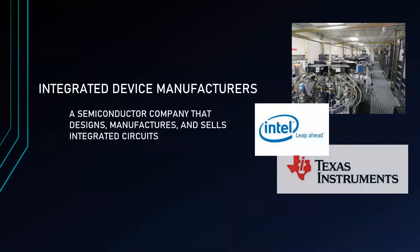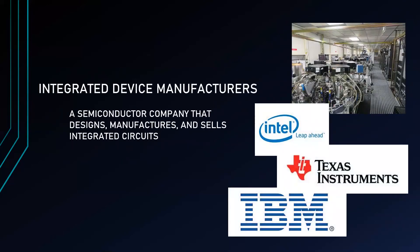Next are the Integrated Device Manufacturers, which are semiconductor companies that design, manufacture, and sell integrated circuits. These manufacturers have the resources to design, manufacture, and package their own chips, which is the traditional approach to the market. Some of the most notable IDMs are Intel, Texas Instruments, and IBM.